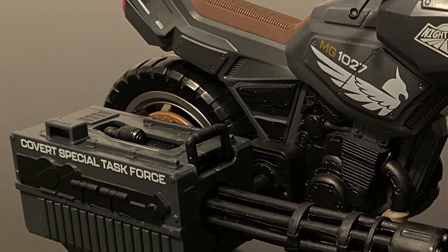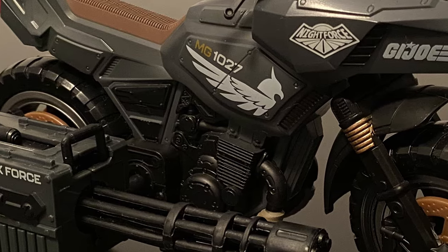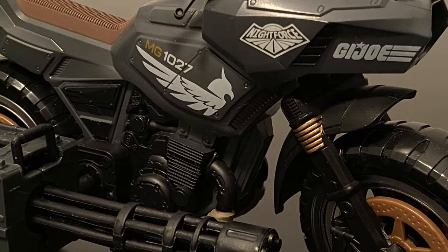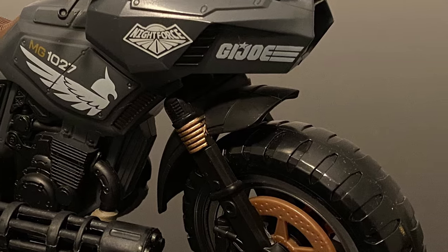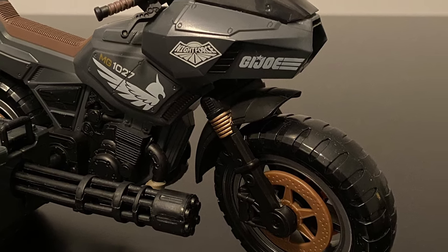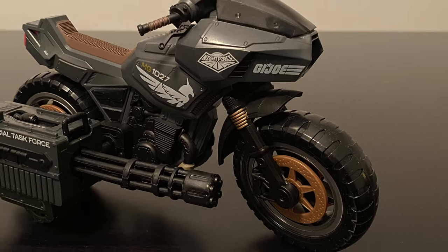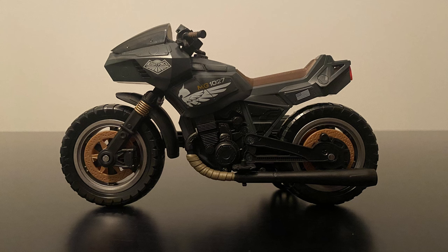As far as motorcycles go, this updated RAM for Classified is really nice. I remember when they announced the original and couldn't believe we were actually going to start getting vehicles for Classified. Little did I know they'd eventually be making full HiSS tanks, Dragonfly, Stingers and Rattlers. I'm honestly torn between this one and the Tiger Force version for best paint job to date — I love the craziness and colors of Tiger Force. However, taking a good look at this one, you can see all the muted but highly detailed elements that just make this Night Force one so cool.